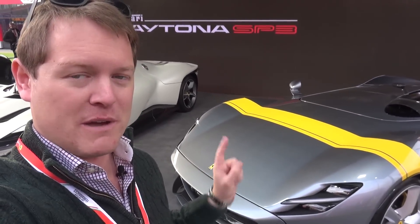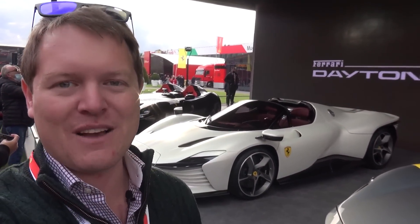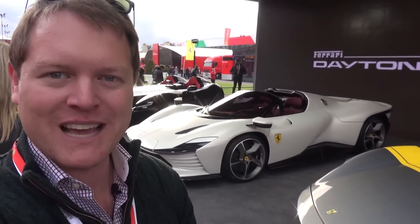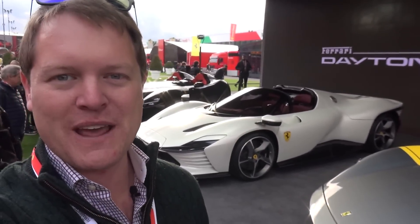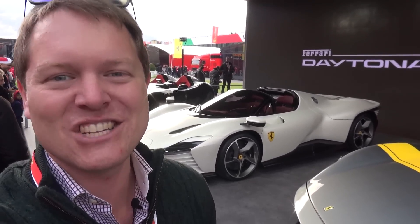This already was from my first drive I had with it, and I cannot wait to drive one of these down the line. For today, though, that is all. Thank you very much for watching. I hope you've enjoyed this first look here at Finale Mondiale of the new Ferrari Daytona SP3. That's it, and I'll see you again very soon. Cheers!